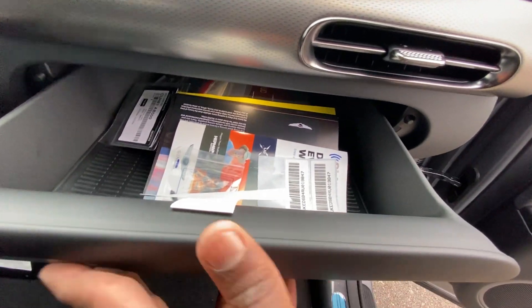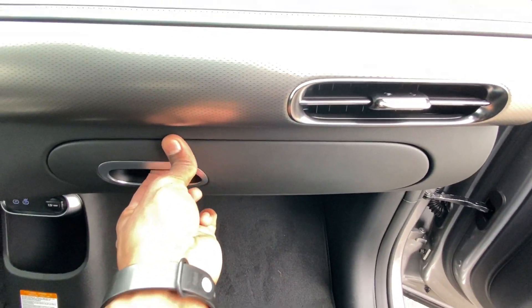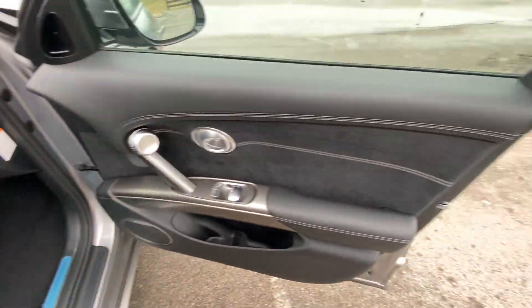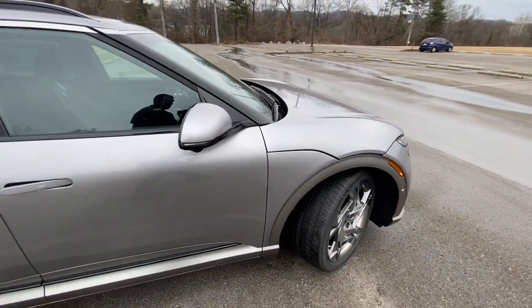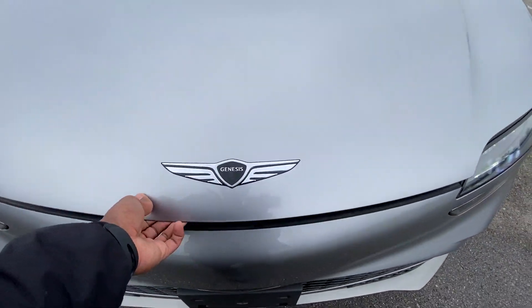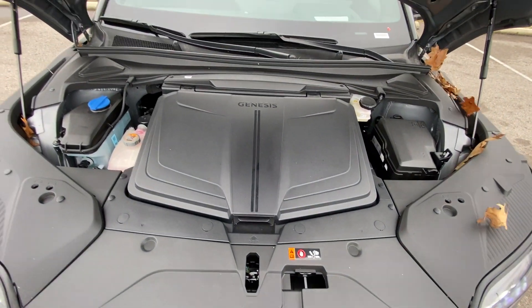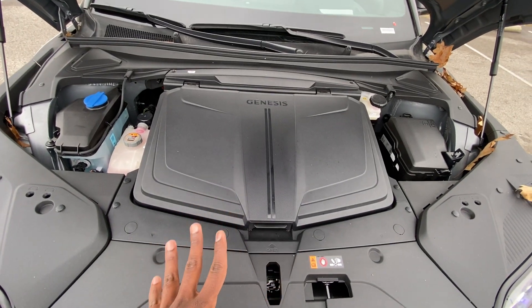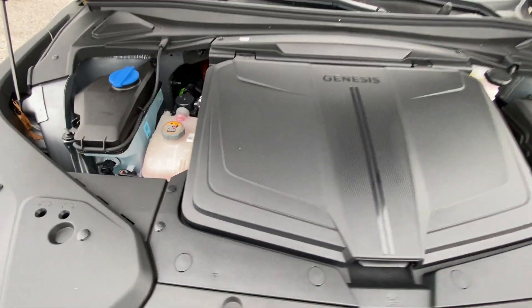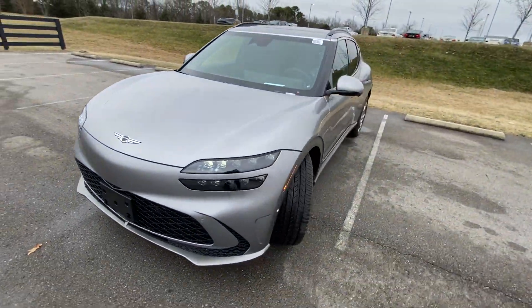This glove compartment is so cool — instead of popping down like most, when you pull it, it slides out like a tray. Coming around to the front end, since there's no traditional engine, let's see what's underneath: basically just where the front motor is mounted. I do like that you can see a lot in there, including easy access for washer fluid.